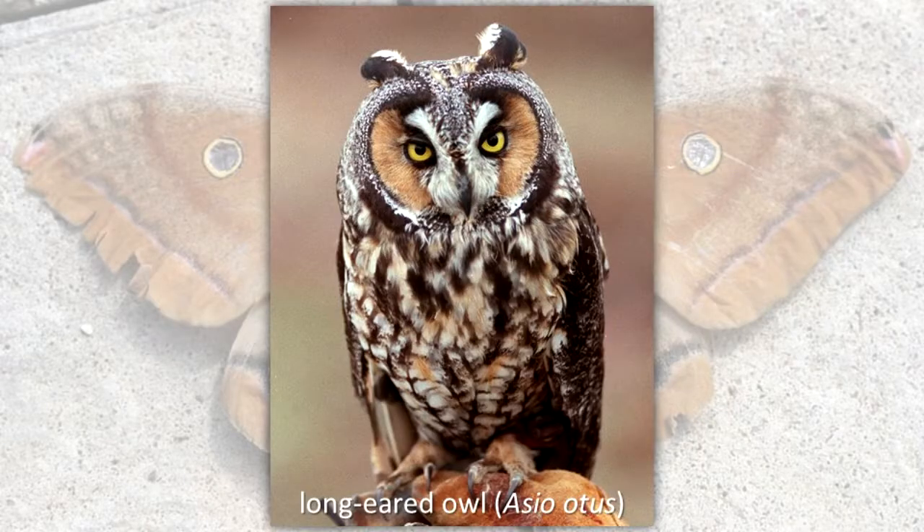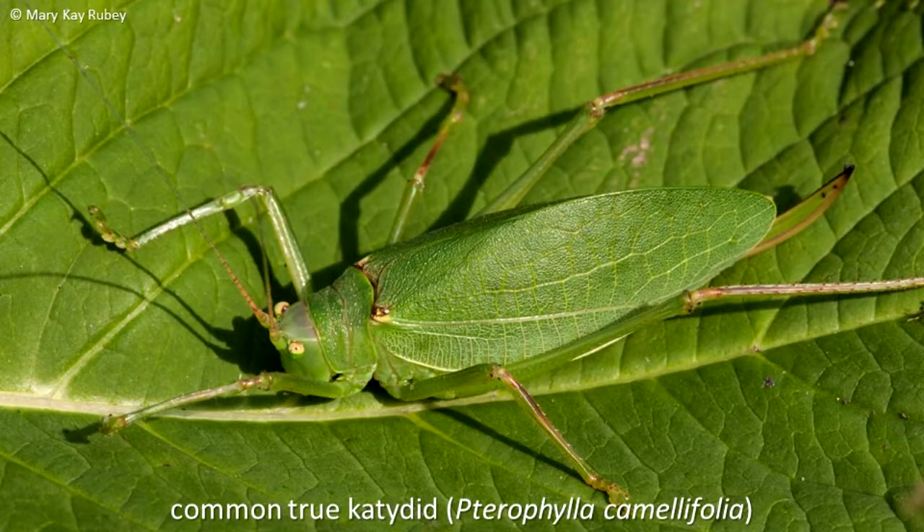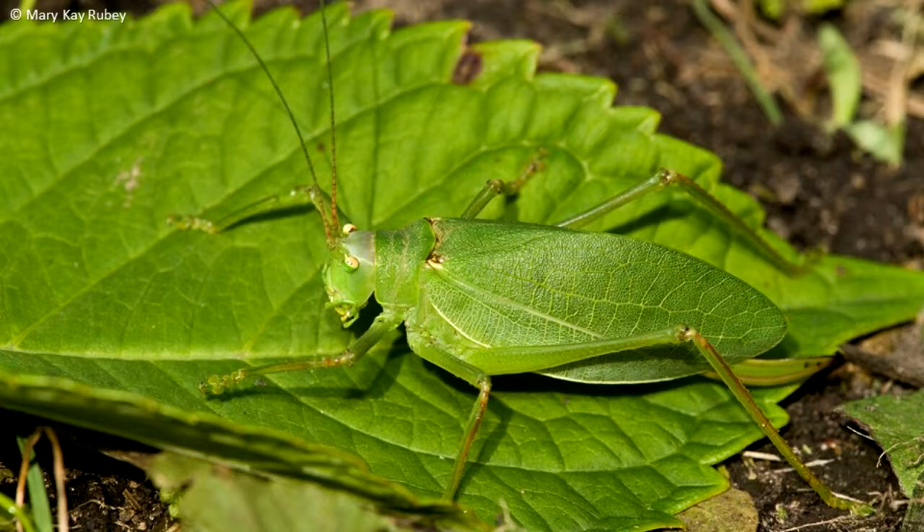The long-eared owl has colors in a pattern that look something like tree bark. It perches and roosts in trees and is difficult to see when close to the tree's trunk. This common true katydid is colored and shaped like a leaf. Predators that hunt by sight have a hard time finding it.